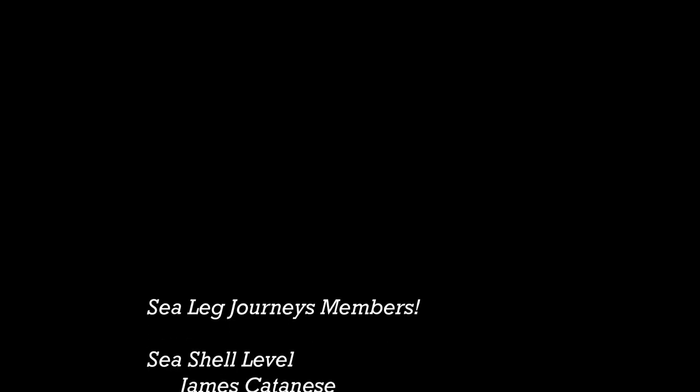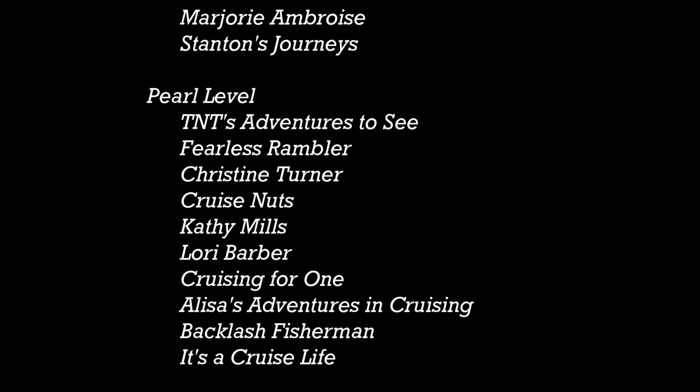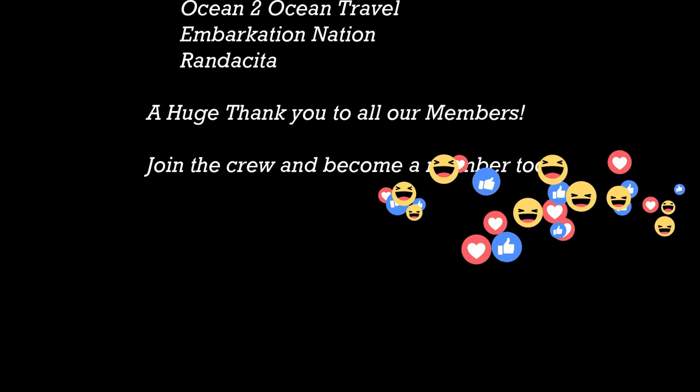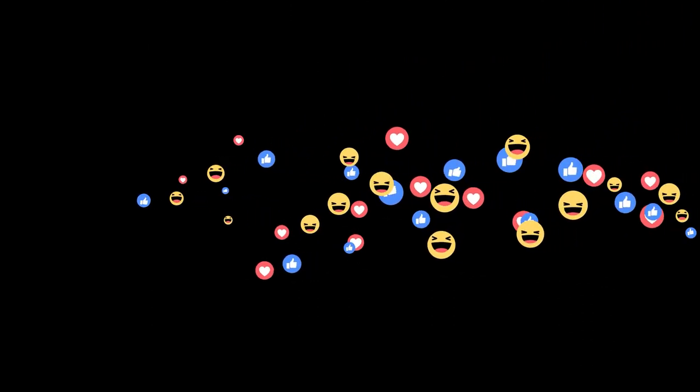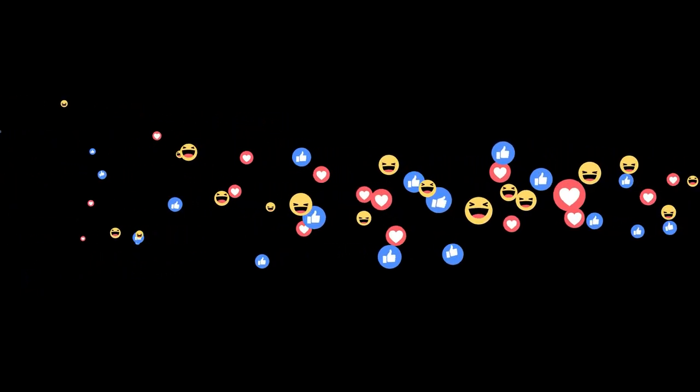If you would like to support this channel, please consider becoming a member or hit the super thanks icon below. We really do appreciate it. Until next time, we'll see you around the channel.